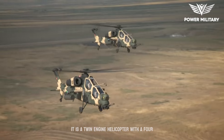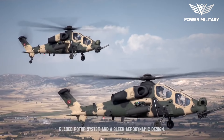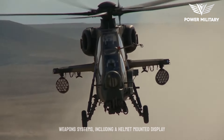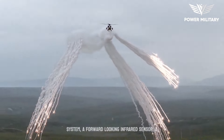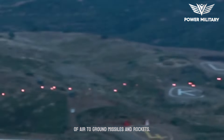It is a twin-engine helicopter with a four-bladed rotor system and a sleek aerodynamic design. It is equipped with advanced avionics and weapons systems, including a helmet-mounted display system, a forward-looking infrared sensor, a laser rangefinder and designator, and a variety of air-to-ground missiles and rockets.